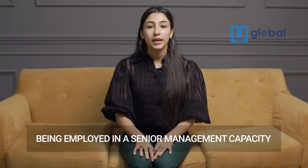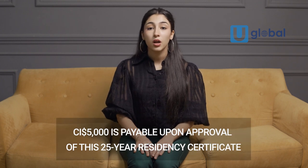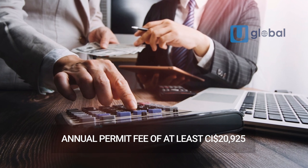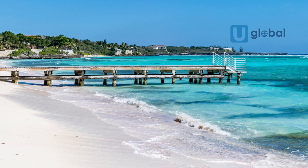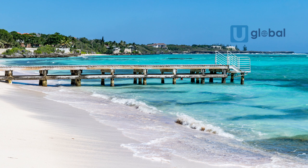As a more popular alternative, an investor can apply for the same 25-year residency certificate by simply being employed in a senior management capacity within an approved category of business. While no additional investment is required and only 5,000 CI is payable upon approval, there is the additional consideration that the investor must hold the position requiring payment of an annual permit fee of at least 20,925 CI. In addition, the applicant must be resident in the islands for a minimum of 90 days per year.